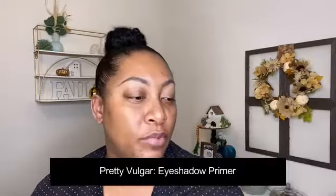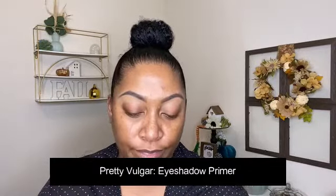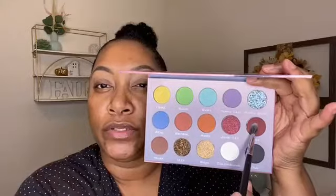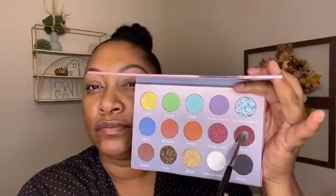For eye primer I'm going with the Pretty Vulgar eyeshadow primer that I got in my BoxyCharm — I've used it a couple times and it's pretty decent. Eyes are primed. For eyeshadow we're going in with the Illuminati X Isabel Bedoya palette. I'm not gonna do anything crazy — I'm gonna stay more in the neutral range. I really want to jump into this purple but I've been doing so many purple looks lately, so I'll stick with the neutrals.